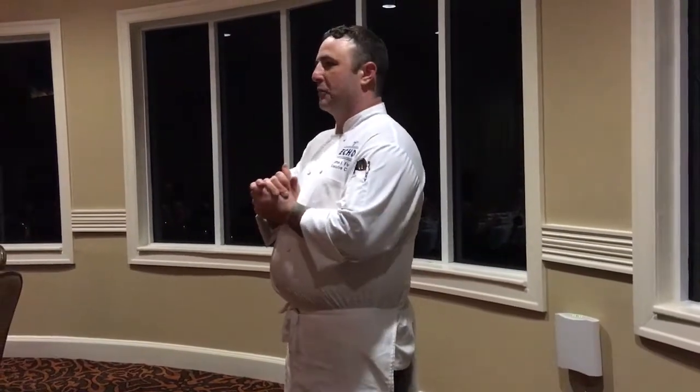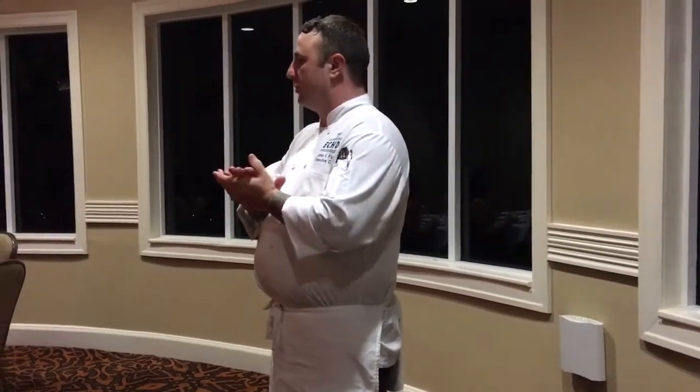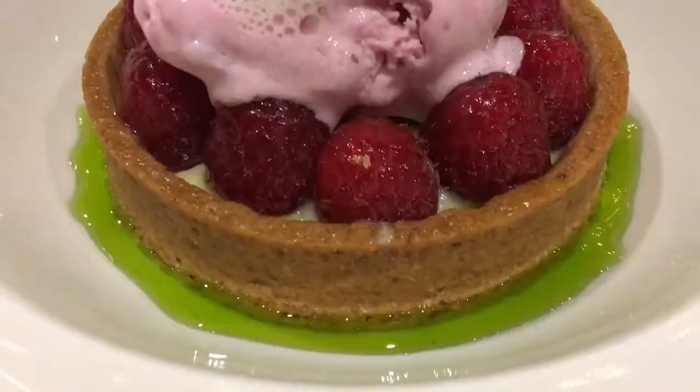For our fifth and final course, I have a raspberry fruit tart, pistachio brittle, rhubarb, and strawberry ice cream, and it's finished with a little mint foam and kiwi sauce.